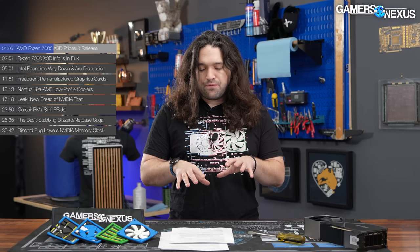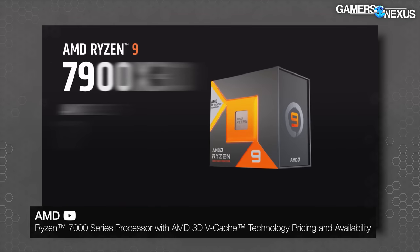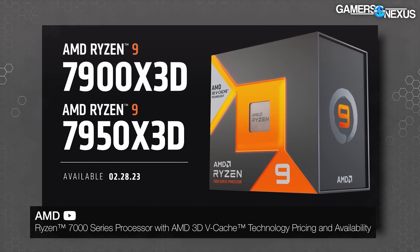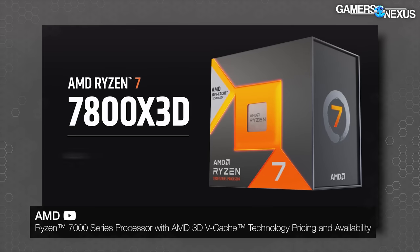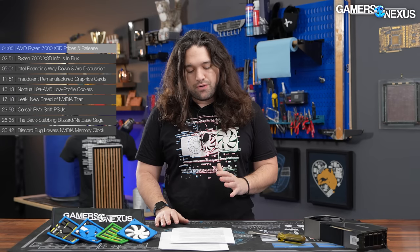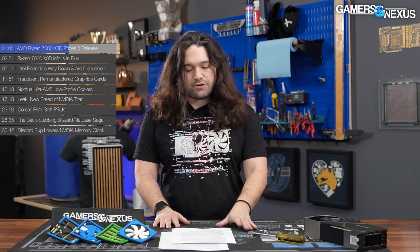There are two release dates. February 28th is the on-shelf date for the 7950x3d and 7900x3d — that's when you can buy them, not necessarily the reviews date. The 7800x3d launches later on April 6th, so that's pretty far out, but we'll have a review of it.